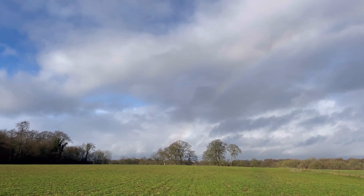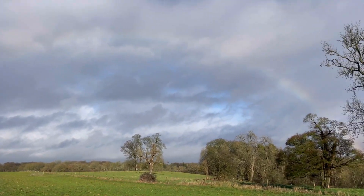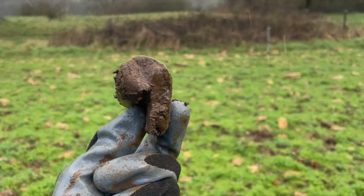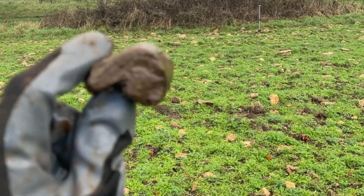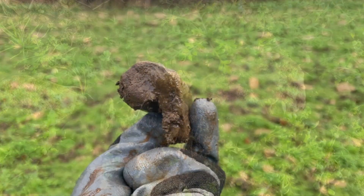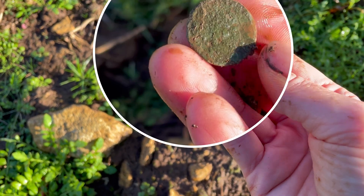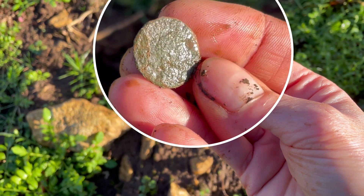There's the rainbow. Beautiful. Look at that. It's beautiful. Sun's come out, and this coin is seeing the light of day for the first time in close on 2,000 years, I'm imagining.